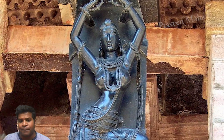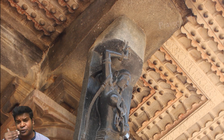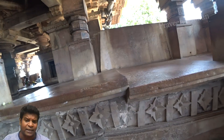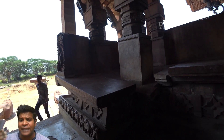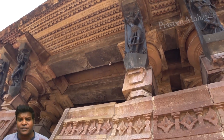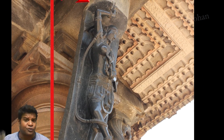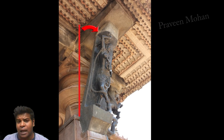What really baffles me about these statues is not how perfect they are, but how they are still standing in place even after a powerful earthquake shook this temple. The earthquake dislodged many of the blocks in the temple. How did these statues not fall down? These are individual statues made of black basalt and are standing at an angle. How were they attached to these sandstone blocks behind them?